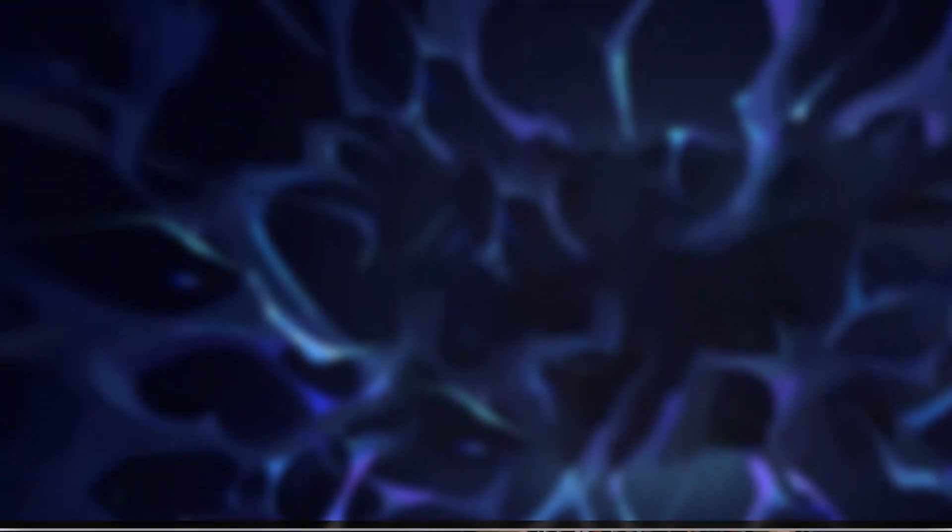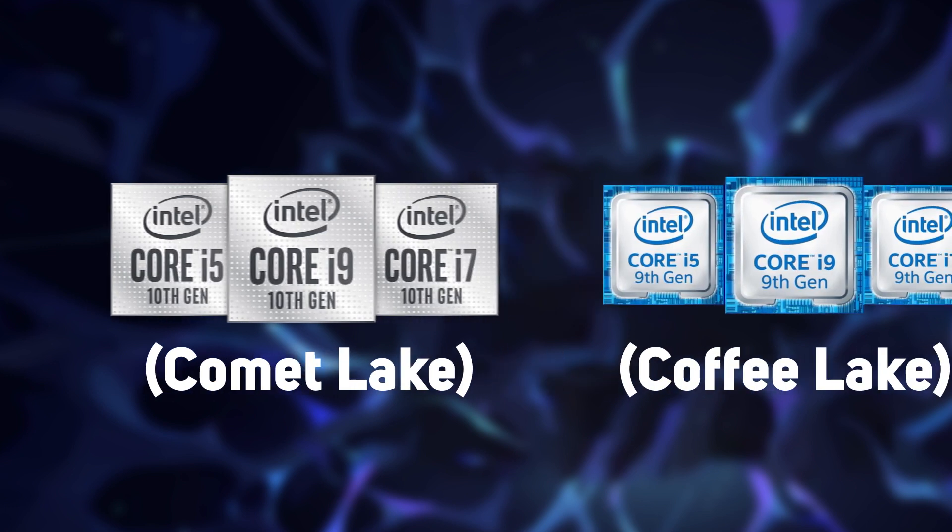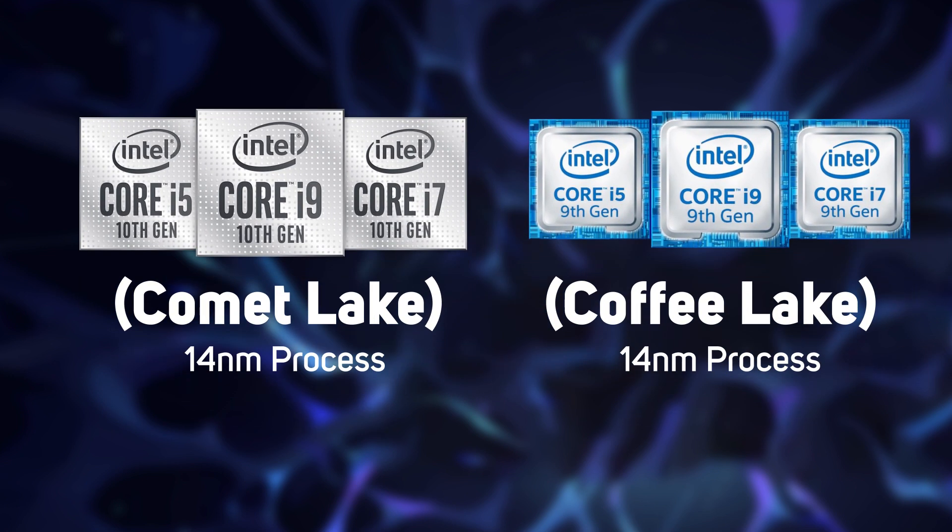These new CPUs, codenamed Comet Lake, are made using the same 14nm process as 9th Gen Intel CPUs, but there's still lots on offer.